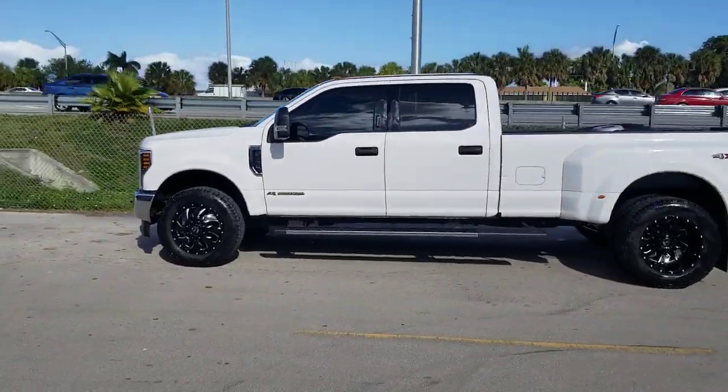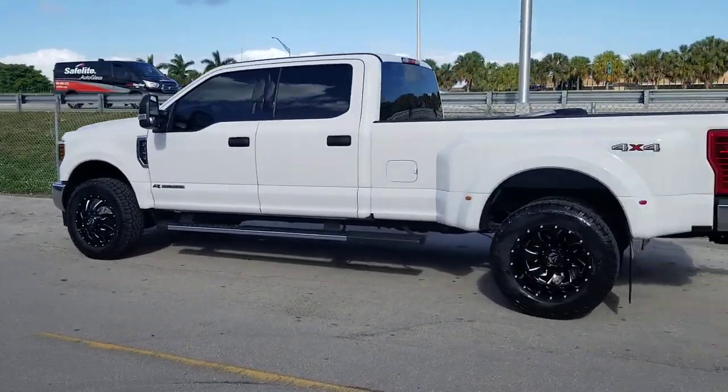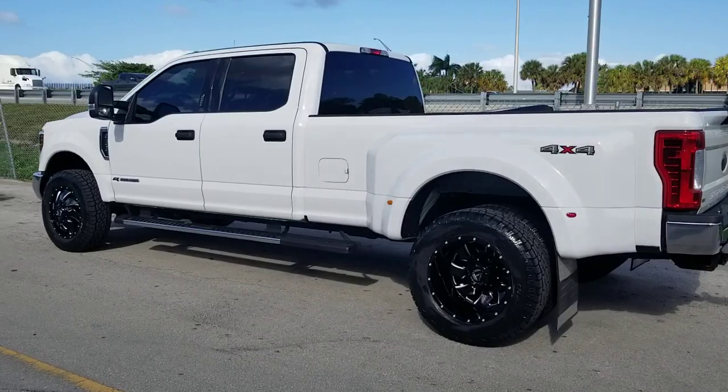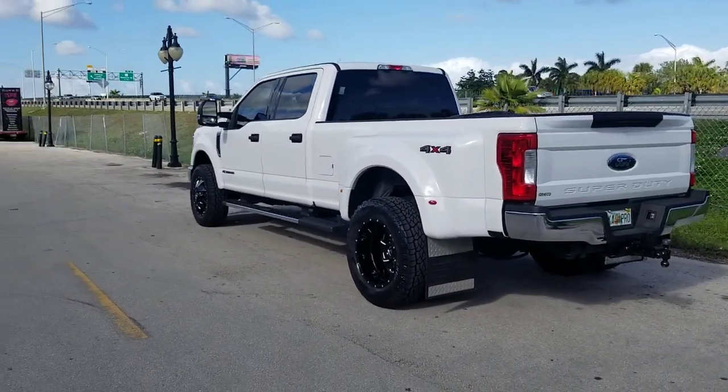Fuel is one of the only companies that makes the direct fit, direct bolt-on wheels. The overall diameter is 34.1 inches, and I definitely believe you can get 35s on here without any problems — plenty of clearance.